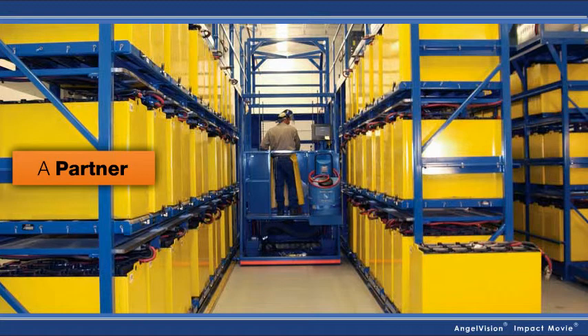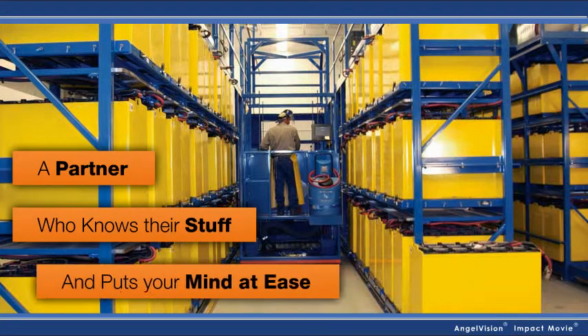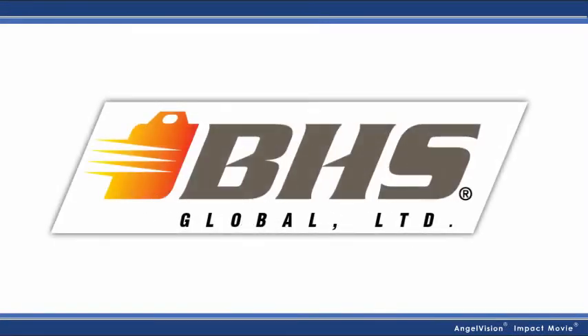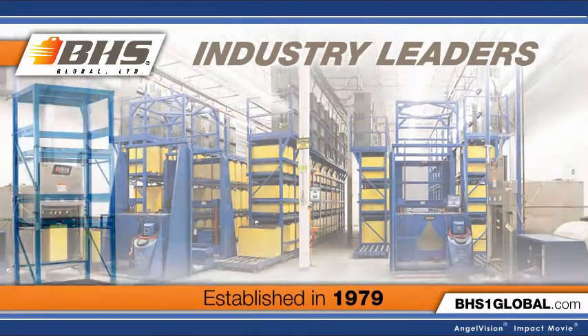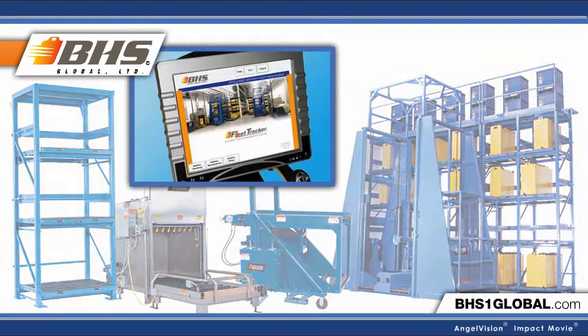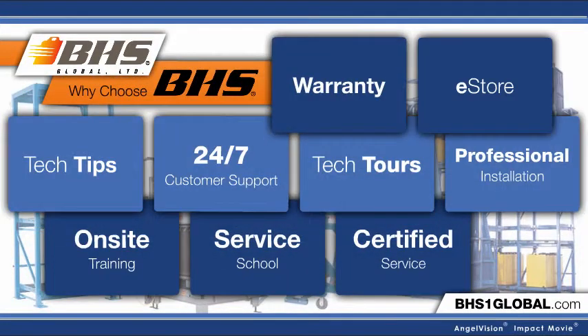Someone whose sole focus is building battery rooms that work, taking all the worry off your shoulders. That partner is Battery Handling Systems. At BHS, we've been industry leaders for over three decades, with the most comprehensive line of battery handling products available, custom tailored to your needs.